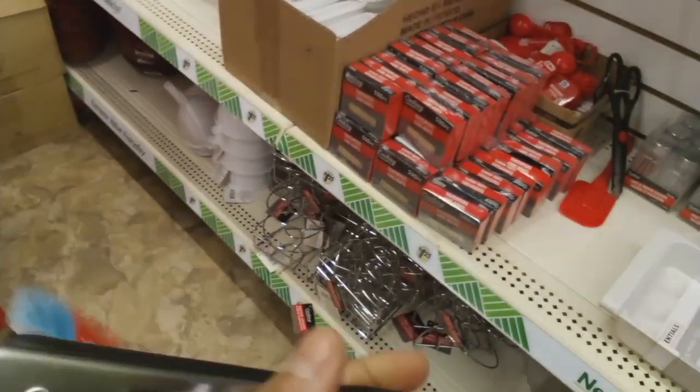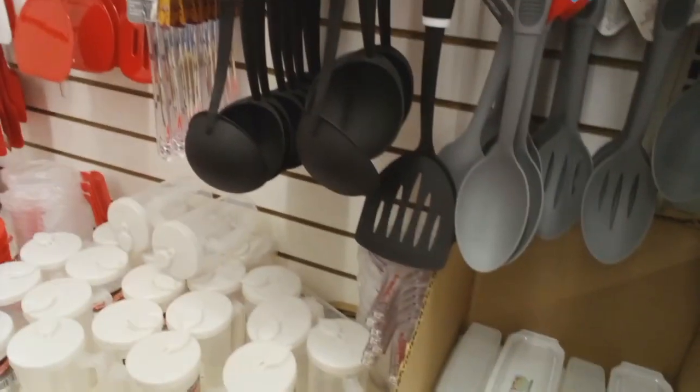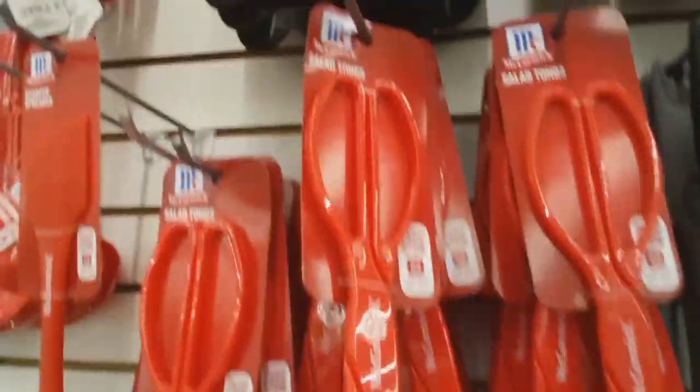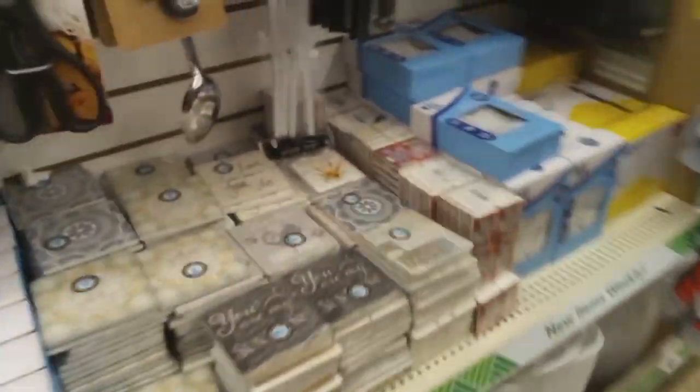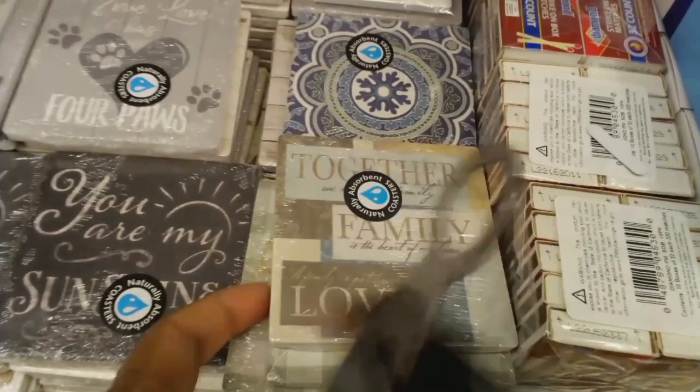There's nothing really wrong with the ones we have already, but you know, getting extra and having it on hand is good. They had those little butter dishes, and that was the salad tongs. And look at the coasters, y'all — they were so cute.